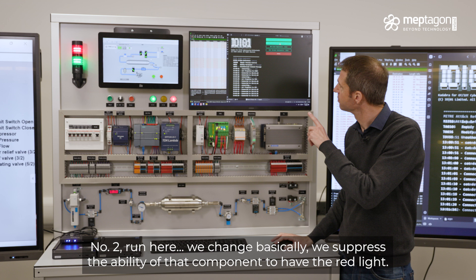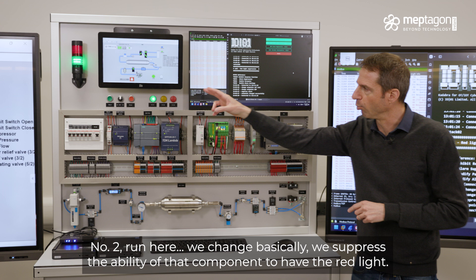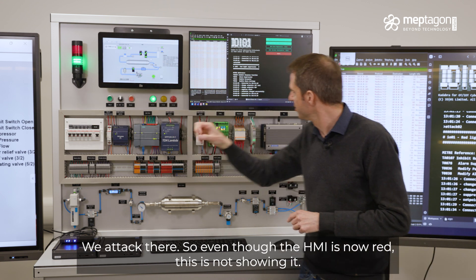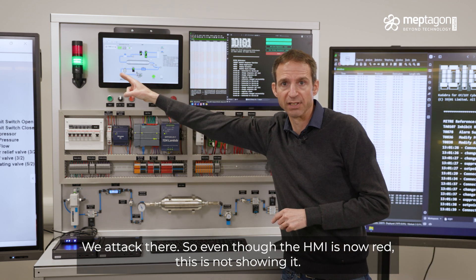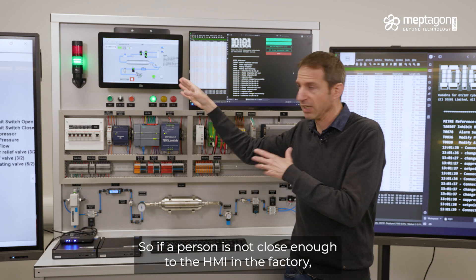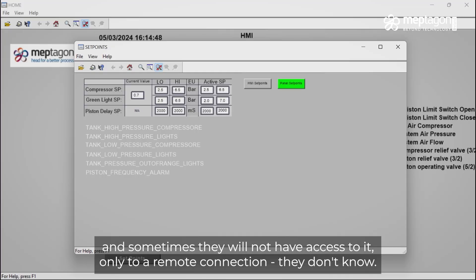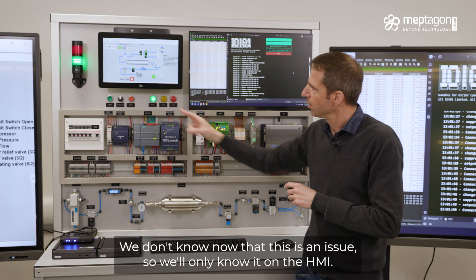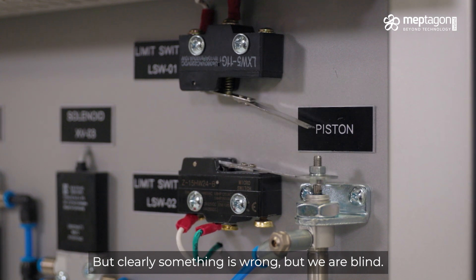We change — basically, we suppress the ability of that component to show the red light. We attack there. So even though the HMI was red, the physical light is not showing it. If a person is not close enough to the HMI in the factory — and sometimes people don't have access to it, the remote connector — they don't know. We don't know now that there's an issue. We only know it on the HMI. Clearly something is wrong, but we are blind in that element.